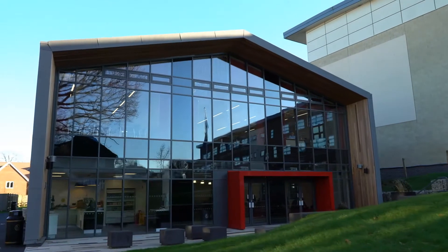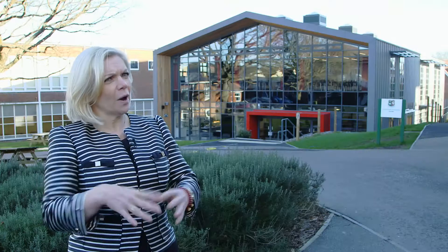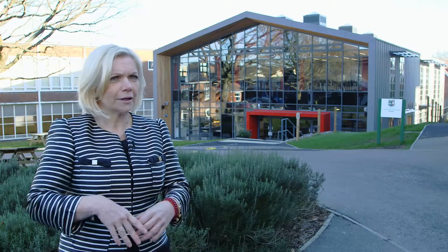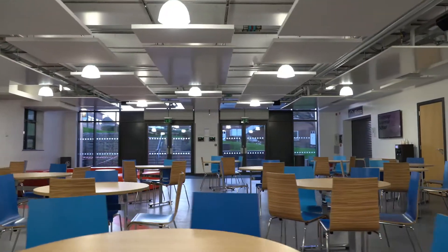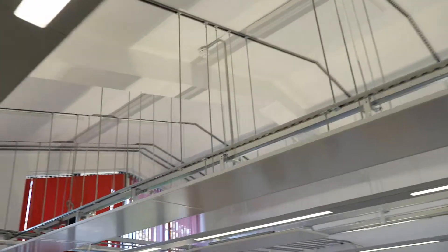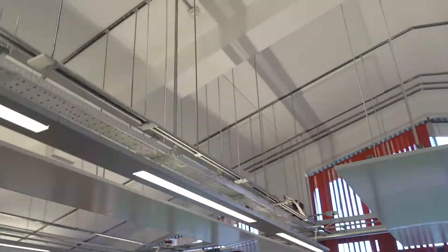My view of modular buildings based on experience has been either a kind of warehouse construction — very open and not really the kind of environment you might want for a school — or if it's modular, quite boxy and contained. So the I-Barn that we have is completely different to those preconceptions.